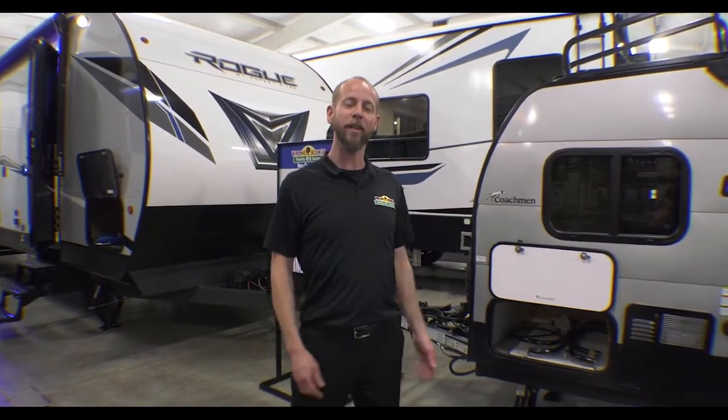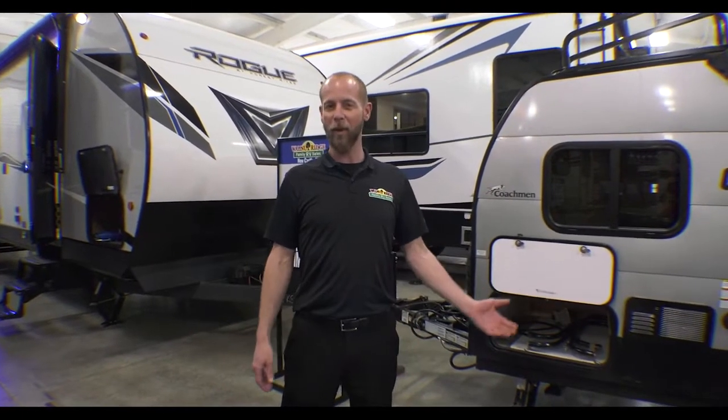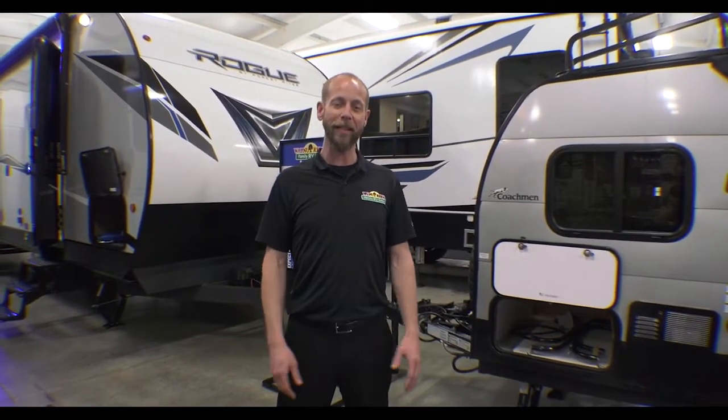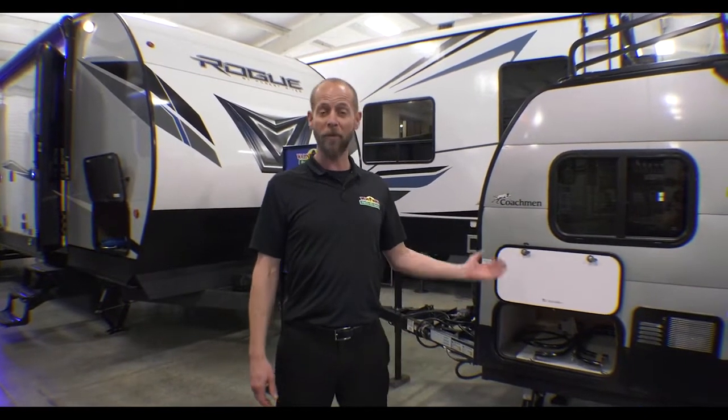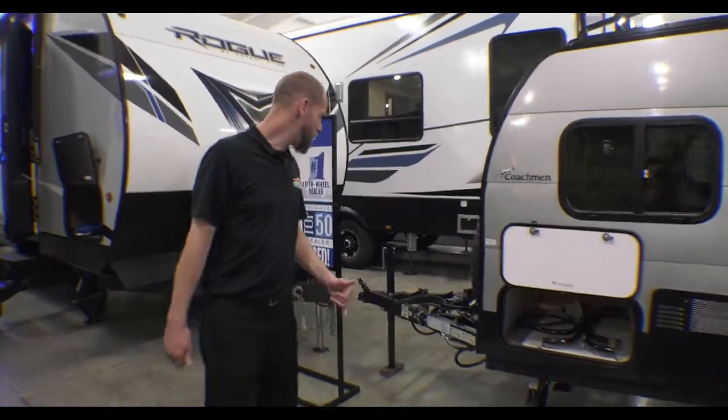Today we're featuring the Clipper 2022 — it's a 9.0. This guy comes in right at 1,200 pounds, which is pretty much towable by any vehicle. It also comes in right at 14 foot, so small enough to put in a garage space for the most part.